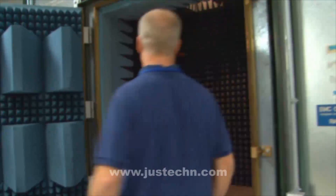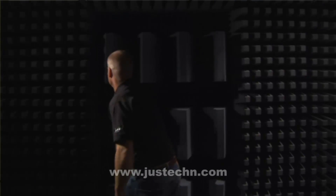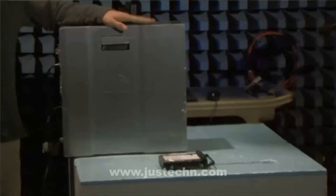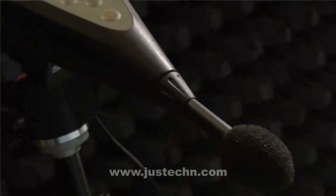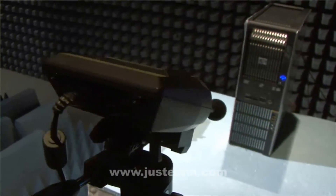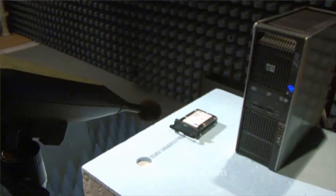Moving on, we have the three meter chamber which is designed for the radiated immunity test. We blast high power RF at the workstation and we make sure that the workstation can withstand that high intensity stimulus. In this room we also do acoustics testing because this room provides us the quietest place on site. Our goal here is to have the workstations be the quietest available on the market.